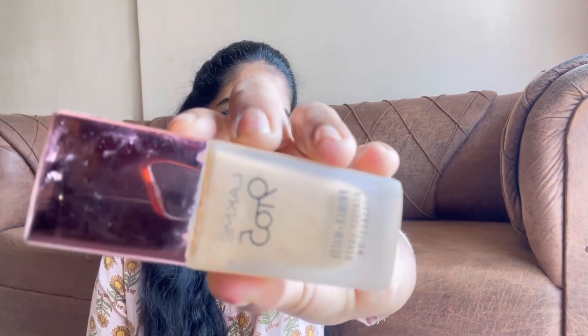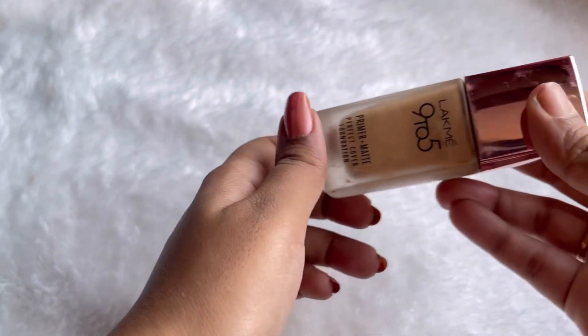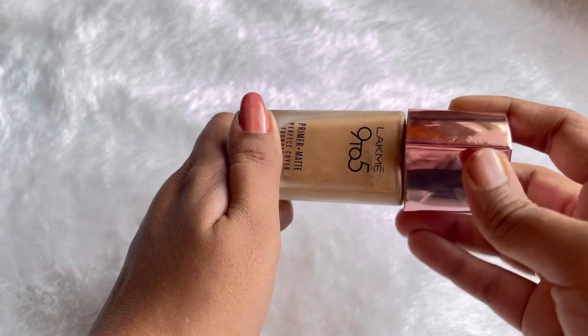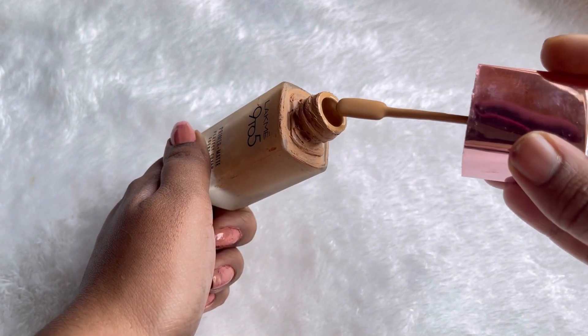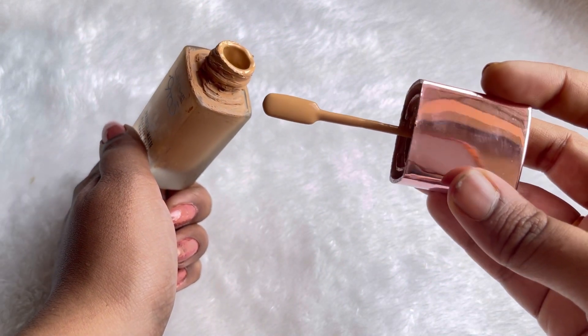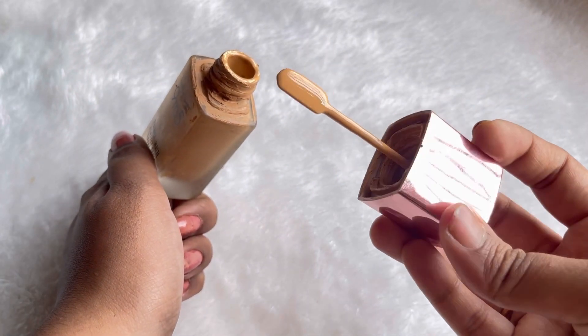I am going to use a certain foundation. This is Lakme 9to5 foundation. This is around ₹400. It is very long lasting. You are going to use the foundation from top to bottom.